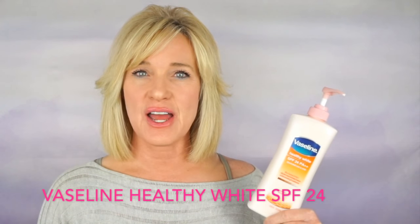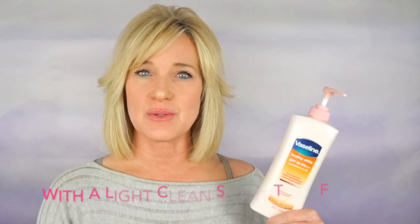The other lotion recommendation is by Vaseline — this is their Healthy White body lotion. It's also a lightweight lotion, absorbs well, non-greasy, and hydrates well throughout the day. It brightens using vitamin B3 and has a broad-spectrum SPF of 24. I apply one of these every morning after my shower, depending on which I have on hand. They hydrate all day, provide sun protection, and help to even my skin tone and brighten my skin. I hope you guys found this video helpful — thank you so much for watching.